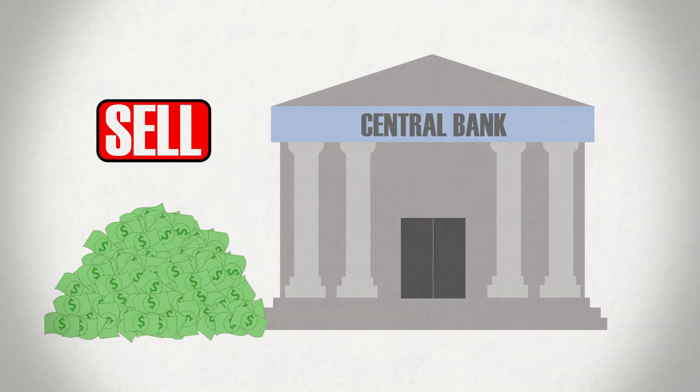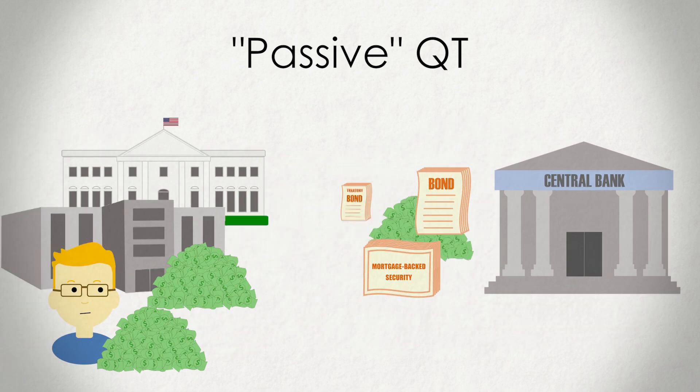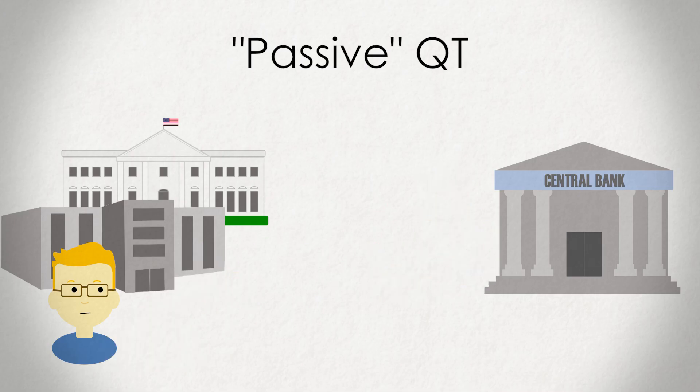Whereas QE involves the central bank creating more money, QT involves the bank taking that money back out and sort of destroying it. This can be done by the bank selling its assets back into the market. But in most cases, central banks will look to actually carry out passive QT, where they essentially do nothing — they just let their assets, which are all debt-based securities, mature. When these treasury bonds, mortgages, and corporate bonds come due, the borrowers will pay the face value of the securities back to the central bank, which will lead the Federal Reserve's balance sheet to shrink. The Federal Reserve is expected to continue rolling some of this money back into new maturities, but overall their balance sheet should decline as they reinvest less and less of their money back into the economy.